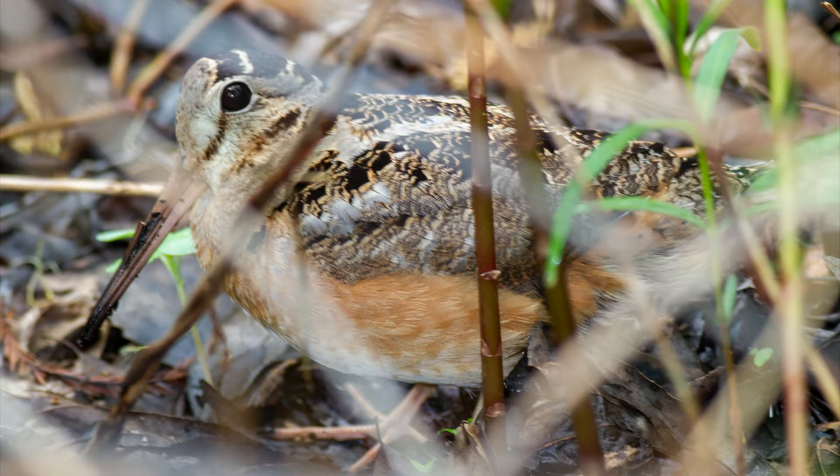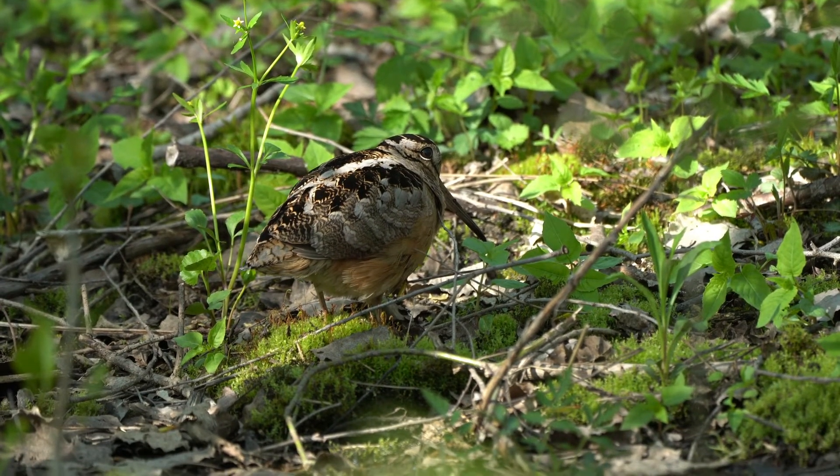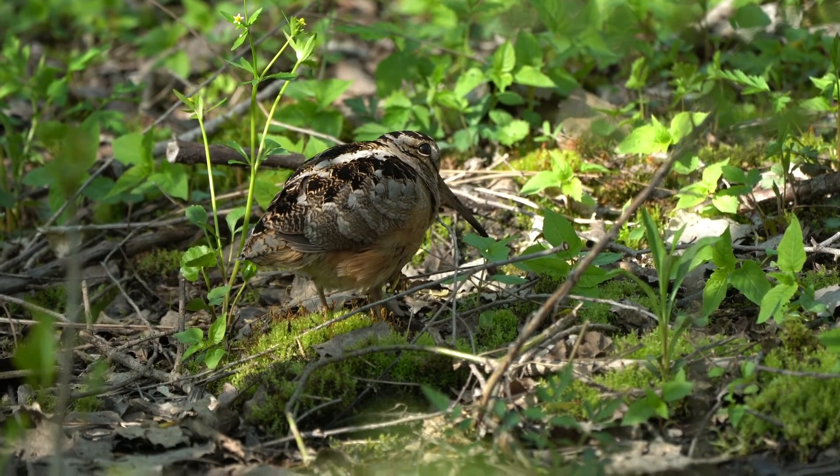If you haven't seen a Woodcock probing for worms, you really haven't lived. Their exaggerated dance may help agitate earthworms so that they are more easily detected, and is a sight to behold.